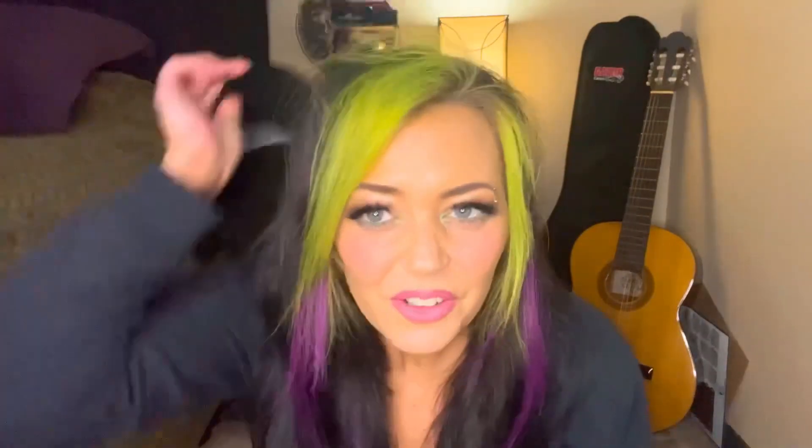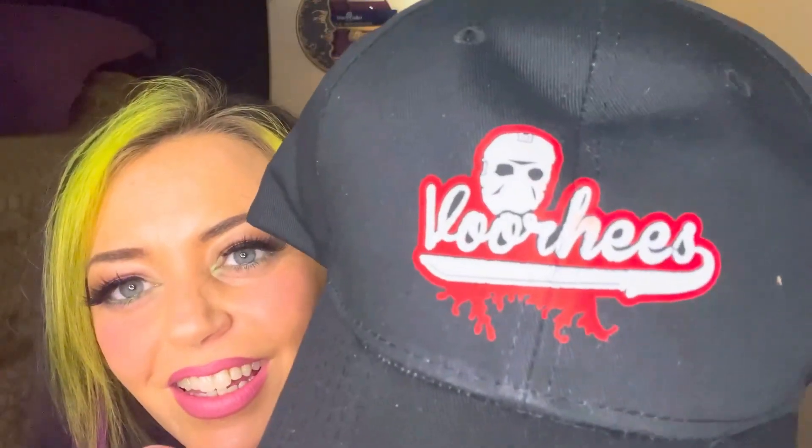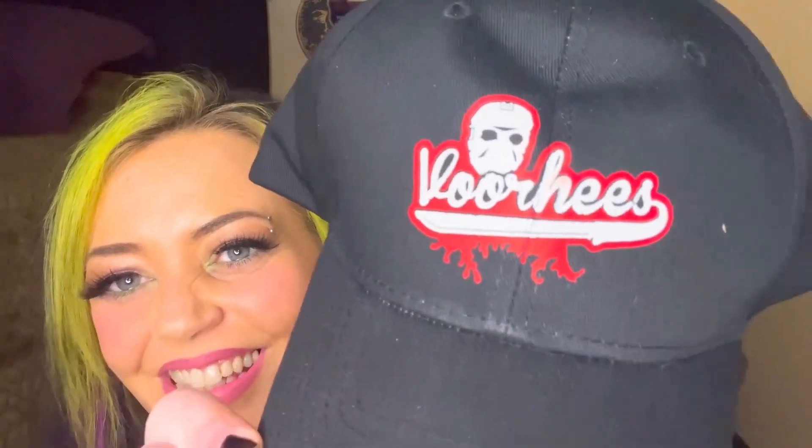Best hair ever. I look terrible in hats though — what the heck? But it's so cool, I love it. So this is what it looks like — Voorhees. And it's just a Velcro back. Little hat. But I really like it, and if I can't make it work for myself, then I'll make my husband or my kids wear it because I love this.